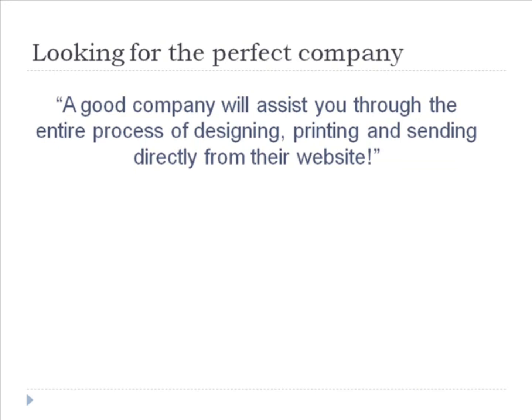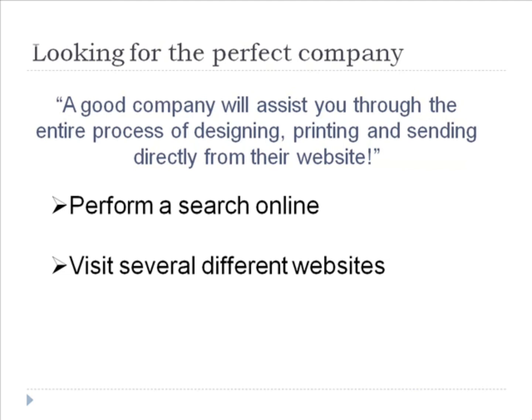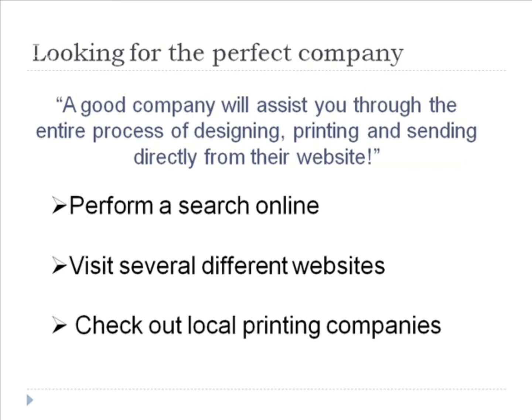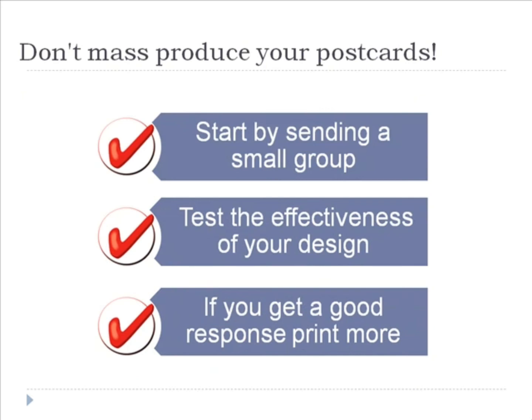Just be prepared because each additional service will incur additional fees. When you're looking for the perfect company to hire, you can begin by performing a search online and visiting several different websites. There are many companies available that will assist you through the entire process of designing, printing, and sending directly from their website. You will also want to check out some of your local printing companies before you make your final decision. Keep in mind that you don't need to mass-produce your postcards right now — it's best to start by sending out a small group first to test the effectiveness of your design and message.